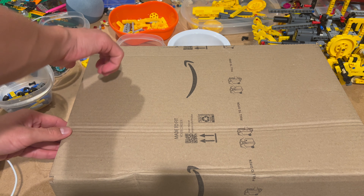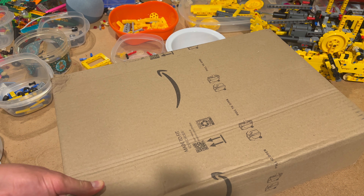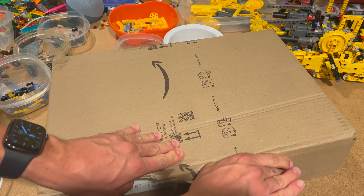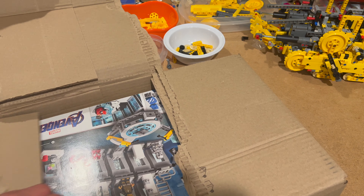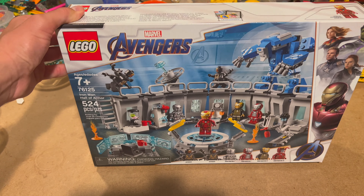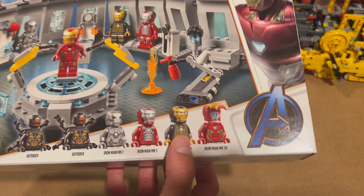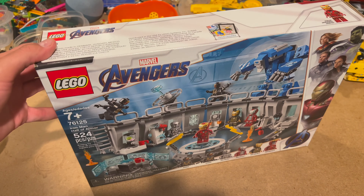Let's get into the haul. And yes, this one is a Prime Day haul, and I know that was last week, but I was away on a trip — vacation — so I'm getting it now. Let's see what one this is. All right, it is the Iron Man Hall of Armor. I'm not sure exactly the price of this, I don't remember. It was a pretty good deal, so I said I'm going to get it. When did this come out? 2019. So that's a pretty old set you're still able to get, so that's neat.